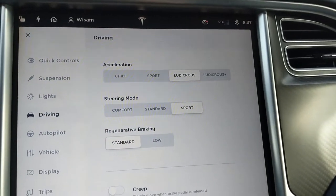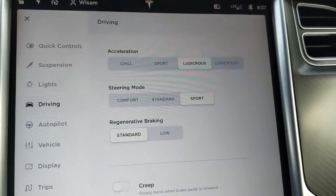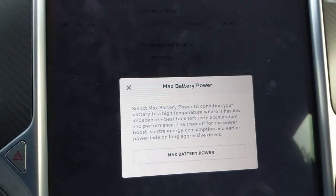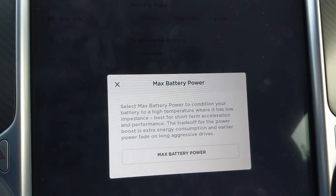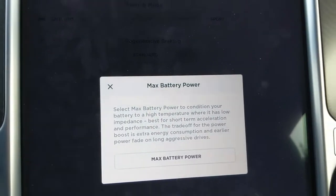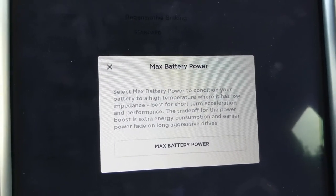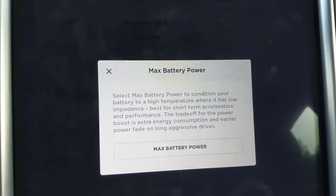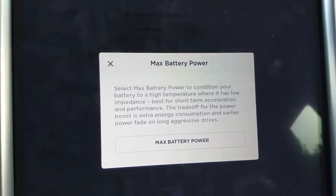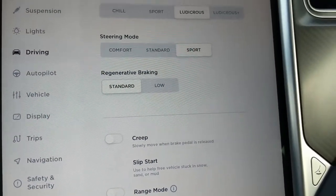I got Ludicrous Plus. Remember, you used to have to do a trick to enable Ludicrous Plus, but now you can just select it from the driving menu. Tesla figured out all the tricks and tweaks to make it work straightforward, so now they feel comfortable enabling it directly. It basically warms up the battery to the best temperature to give you the best acceleration.